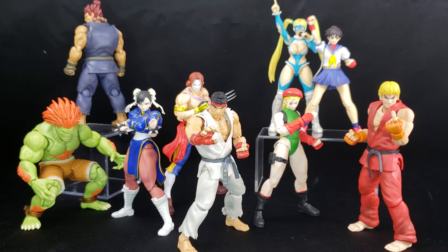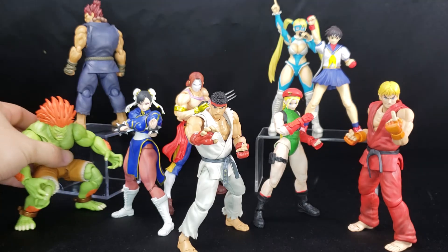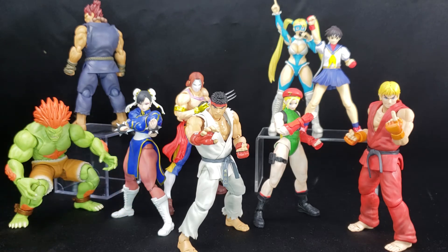SH Figuarts is known for the amount of accessories — not a ton, but a decent amount. They give you different interchangeable hands, effect pieces like Ryu's Hadouken, Chun-Li's kick effects, and an electric effect piece of Chun-Li getting zapped in clear plastic — it looks phenomenal. You can pretty much recreate whatever scene you like with these characters. Articulation, sculpt, accessories, and availability are all spot on.